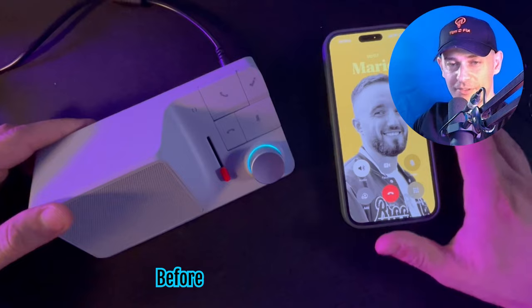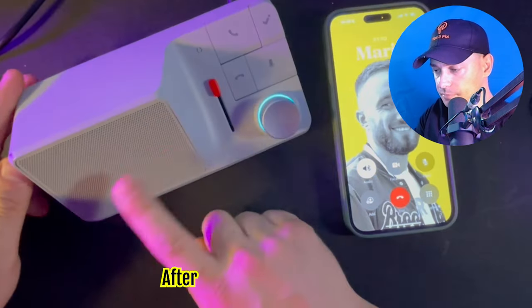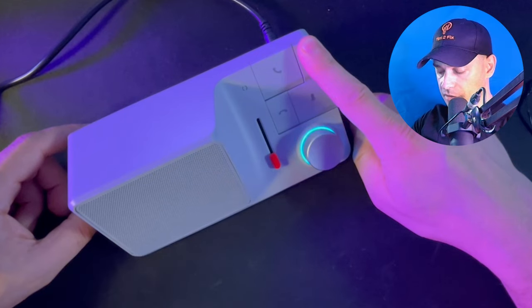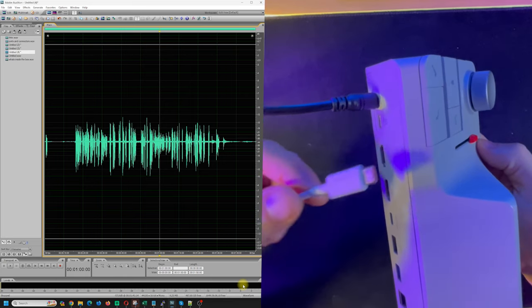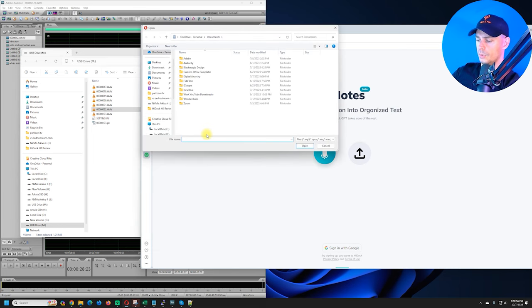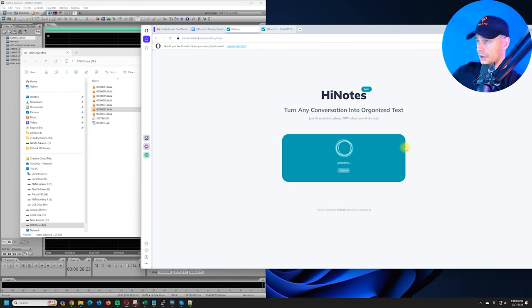I called Mario and told him I'm doing a video tutorial for the Tips to Fix channel. When I enable the background removal it's working well. Mario says: 'Daniel is the best, God bless you, see you at the church!' Then click and hold again to stop recording. Now to hear what we recorded, let's connect with the USB-C cable to my computer. I have all the recorded audios here — let me upload one to the HiNotes website.